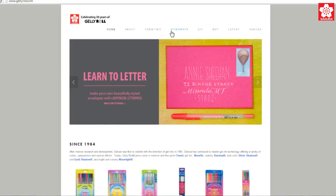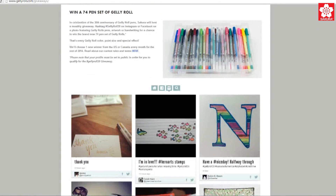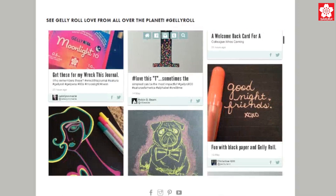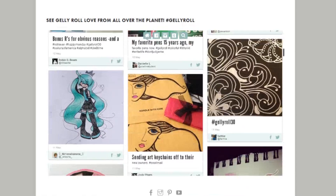Each month during 2014, we'll select a new winner. Qualified posts with hashtag JellyRoll30 will be featured on JellyRoll.com. Visit JellyRoll.com/terms for the rules. This giveaway is for residents of the US and Canada, and don't forget that your profile has to be public for us to see your posts.